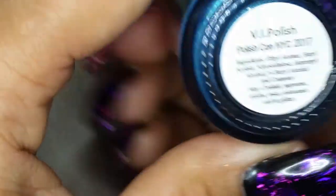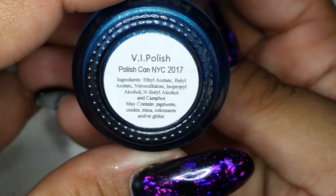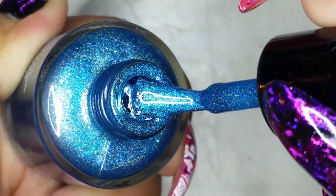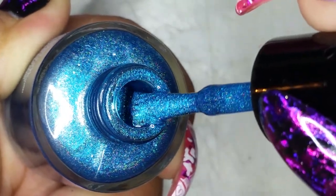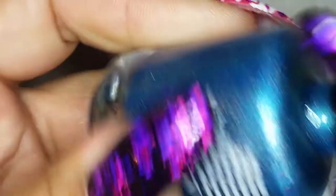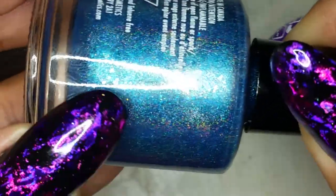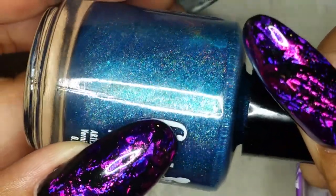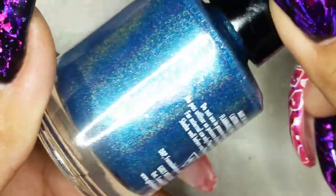Here's the Girly Bits VIP Polish Con exclusive, and I'm so happy I got this one in my bag. It's a really pretty blue with bigger iridescent pieces — you can see the larger chunks — and it's holographic of course. It is so pretty.